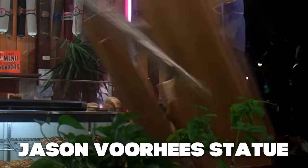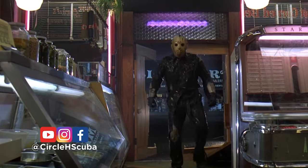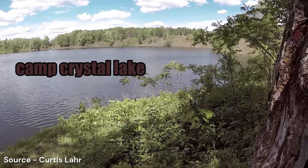Friday the 13th is one of the most popular horror series of all time. It embodies the Hollywood slasher film style and everyone knows the iconic symbol of the hockey mask that Jason Voorhees wore in each of those movies. Well, in Crosby, Minnesota, you can find the Luis Mine Pit.